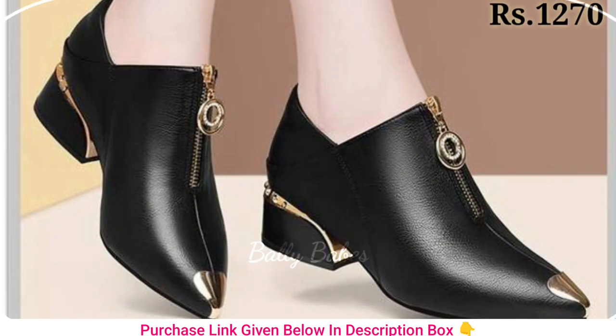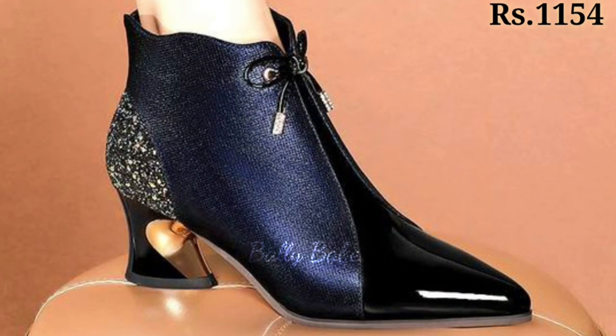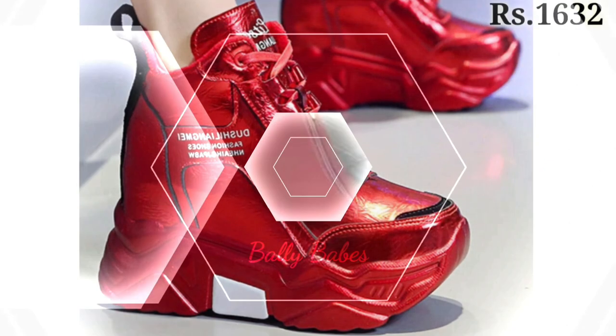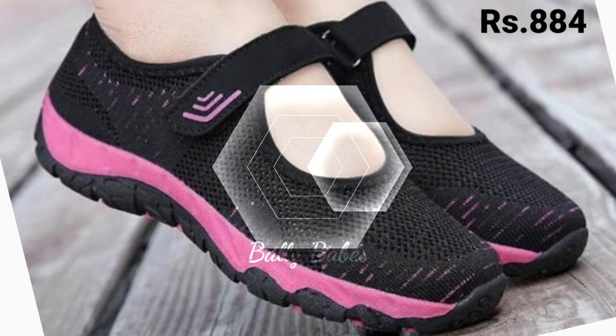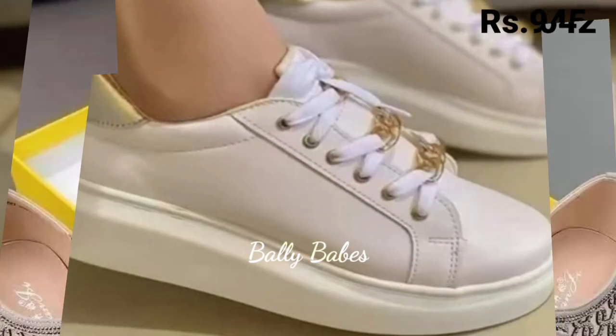Now let's talk about how you can purchase this beautiful collection. If you want to place an order, there is a purchase link given below in the description box. Simply click on the video title and scroll down — you will see a blue colored link which is the purchase link. When you click on the link, you will be redirected to the website where you can easily place your order.